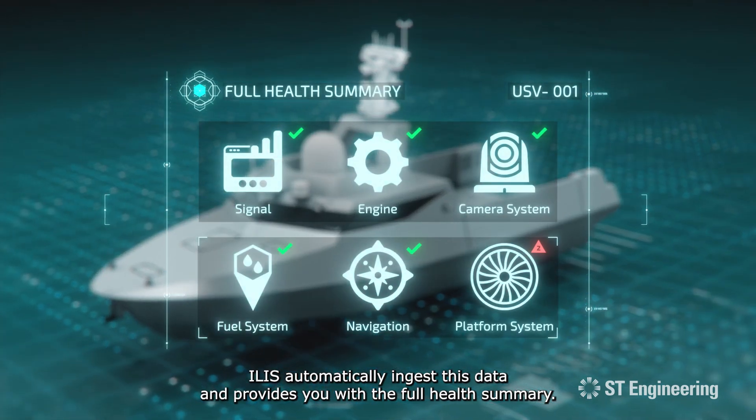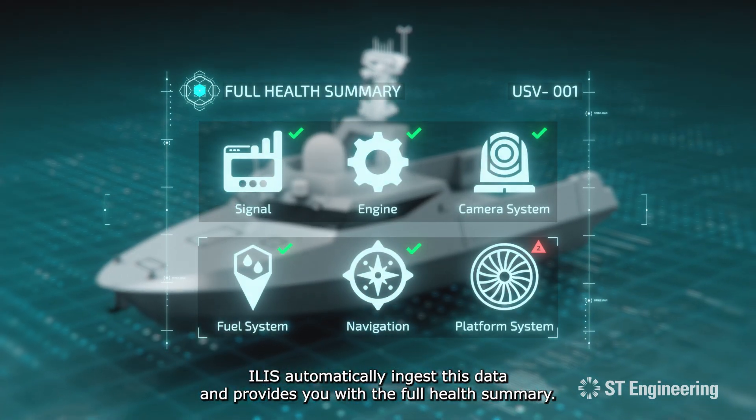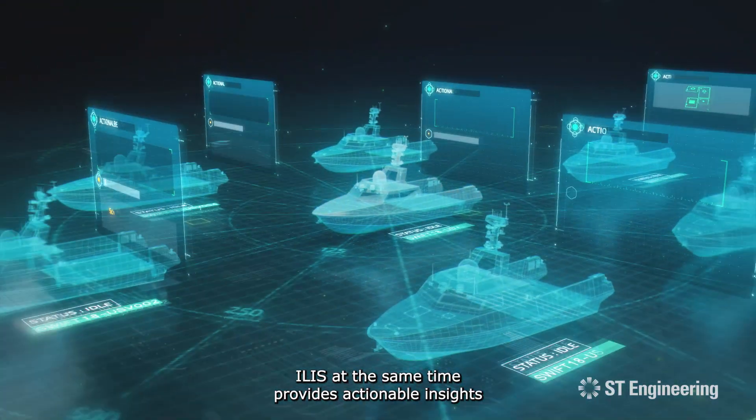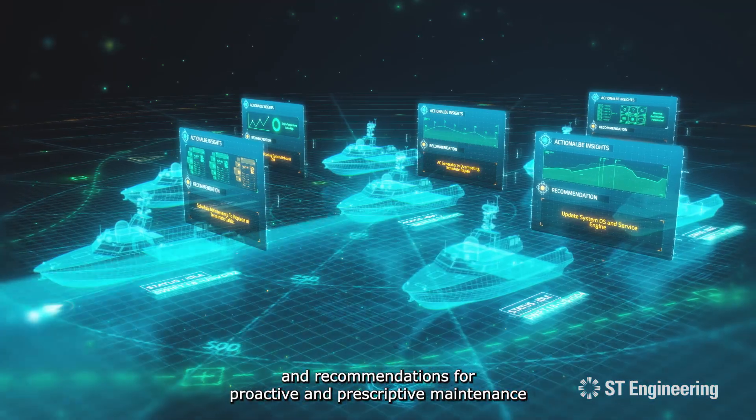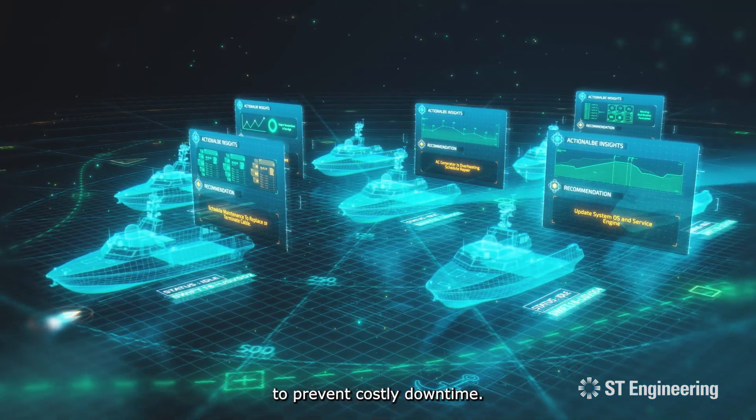ILIS automatically ingests this data and provides you with the full health summary. At the same time, ILIS provides actionable insights and recommendations for proactive and prescriptive maintenance to prevent costly downtime.